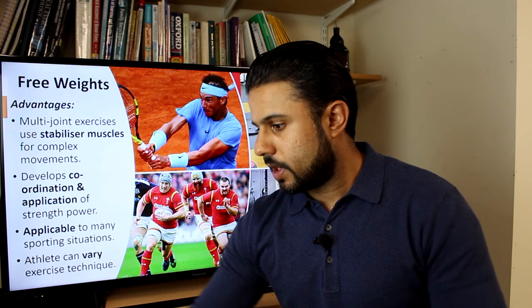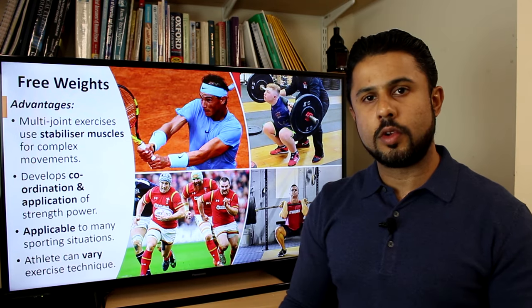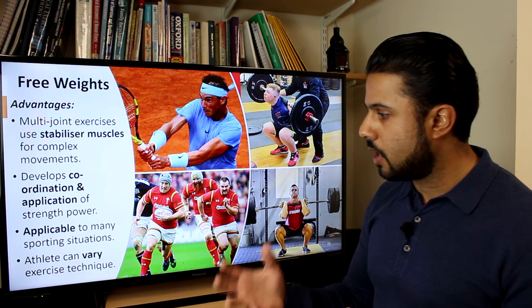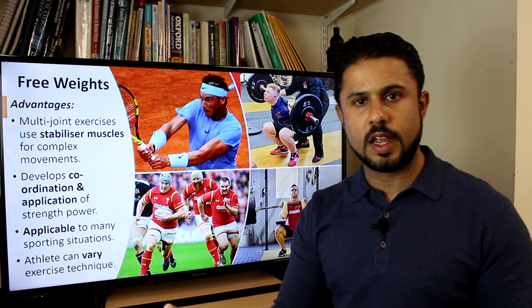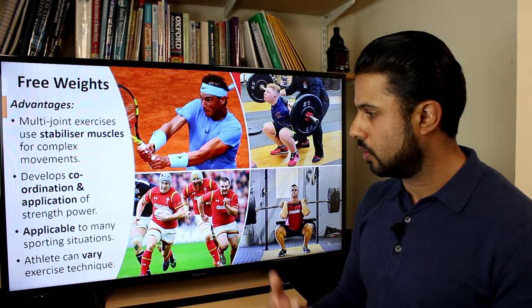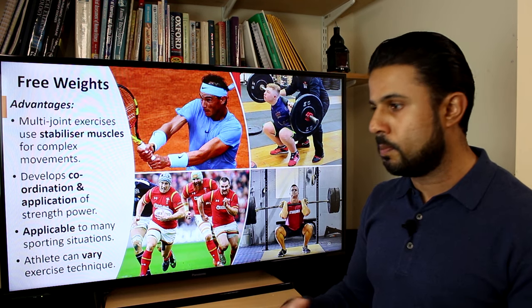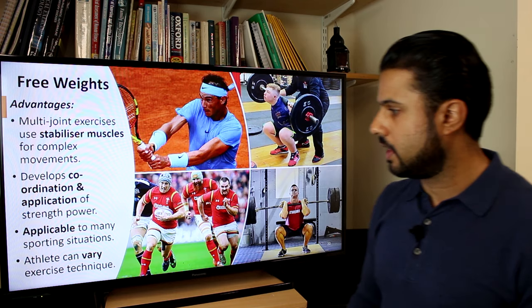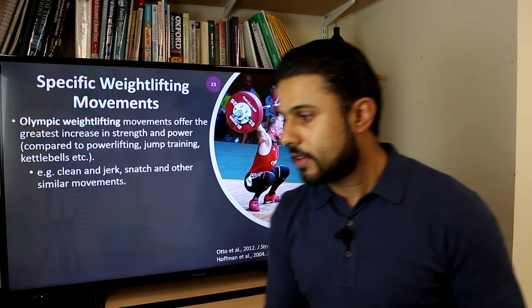Free weights are applicable to many sporting situations. For a given exercise, you can vary the technique as long as it's safe and you're working with your coach or instructor. There's much more scope to vary exercises with free weights compared to machines.